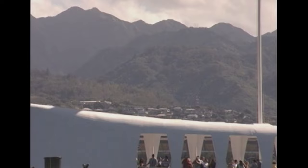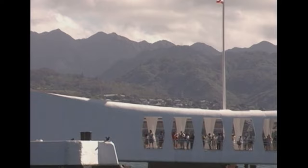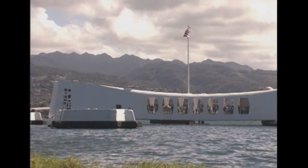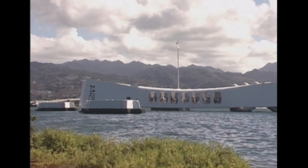The memorial itself spans the wreck of the Arizona and doesn't touch it — it's suspended above it by 36 piers. The memorial is made of steel, girder, and concrete. It was designed by Mr. Alfred Price, a local architect here, who believed that the memorial should be a place of reflection, somberness, and silence. His architecture reflects that.